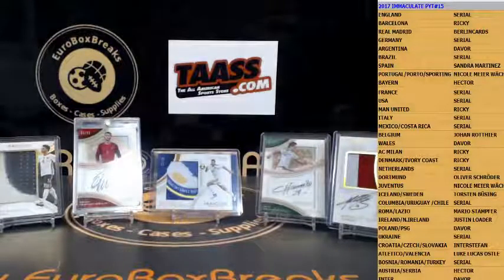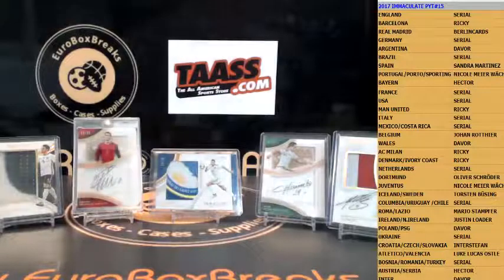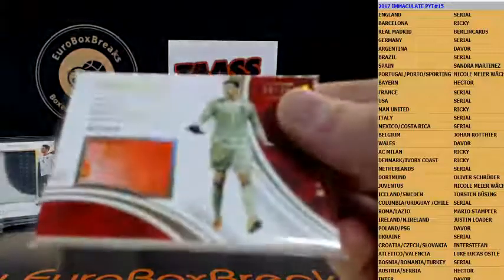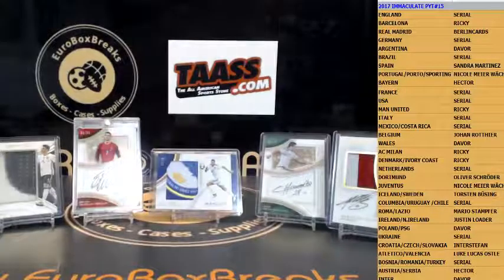All right, let's do a quick recap on the nicer hits — give me a second. Searching autographs and patches — not showing base or regular jerseys in the recap. Only base logo numbered — it was a decent case guys, lots of patches in this one. Quick recap: first up was Belgium — Thibaut Courtois boot memorabilia, 10 out of 44.